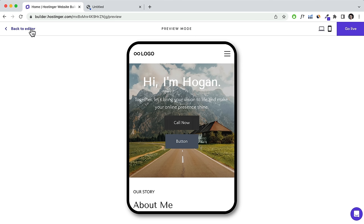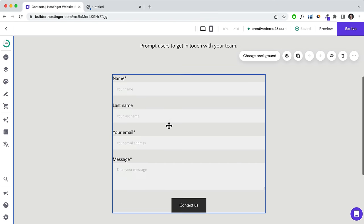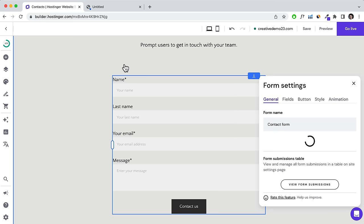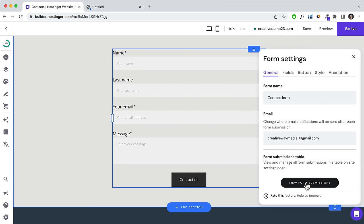Click back to the editor and back to desktop. Click on the Contact page. I want to quickly show you the contact form. Click into the contact form and click Edit Form. Make sure your correct email is set — this is where email notifications will be sent. You can also click View Form Submissions to see all submissions.